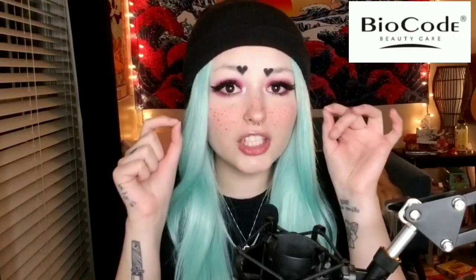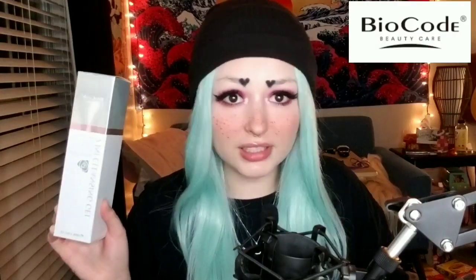I wanted to tell you guys about today's sponsor Bio Code — they sent me their amazing two-in-one cleansing gel. I've already used it and I'm genuinely not just saying this for the video: this is my most favorite facial cleanser. It gets all of the eyelash glue out of my eyelashes, all of the mascara off, and all of the makeup gone.